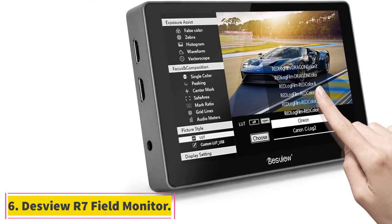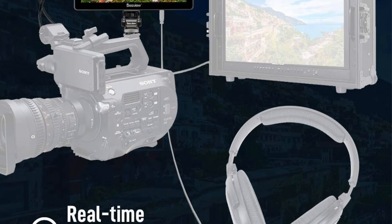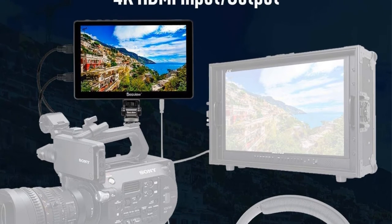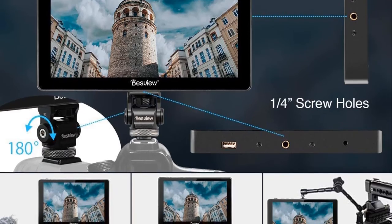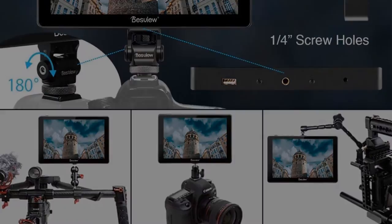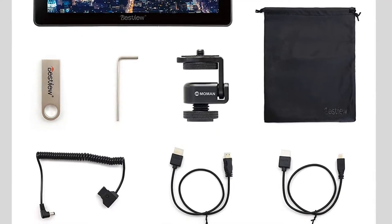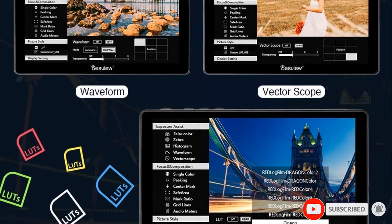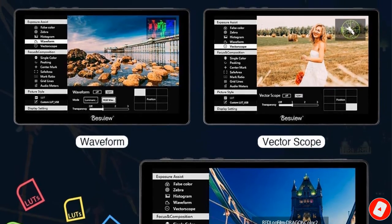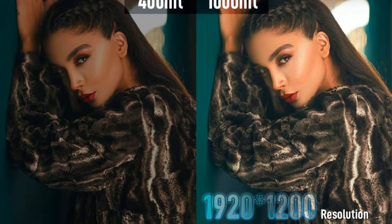At number 6, the Disview R7 Field Monitor. As we are discussing the premium options, we must include Disview — the most premium brand that designs professional grade accessories for cameras. The Disview R7 Field Monitor is made for professionals. First of all, it comes with 1920 by 1200 pixel resolution on the 7-inch display to avoid blurry image formation completely. Secondly, it has a brightness level of 1000 nits, equivalent to a standard monitor, making it an ideal choice for all seasons.